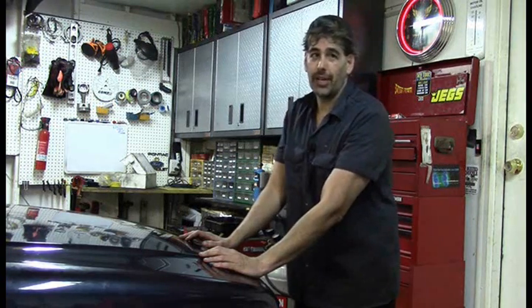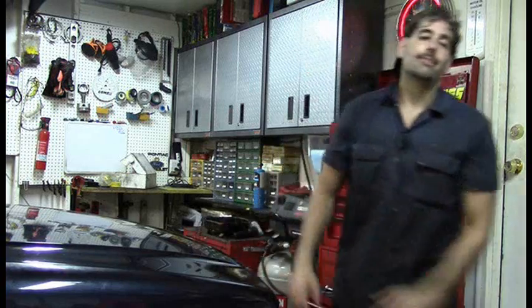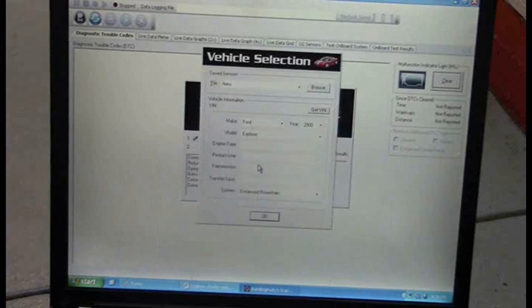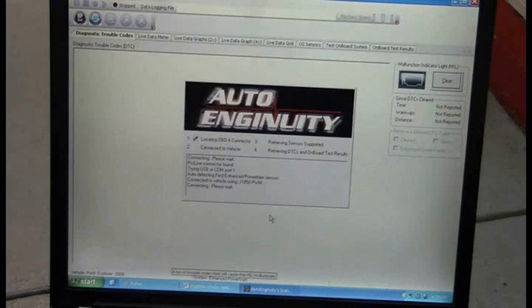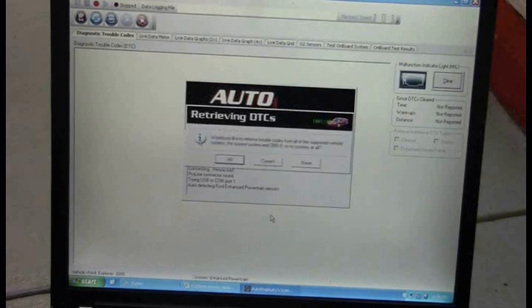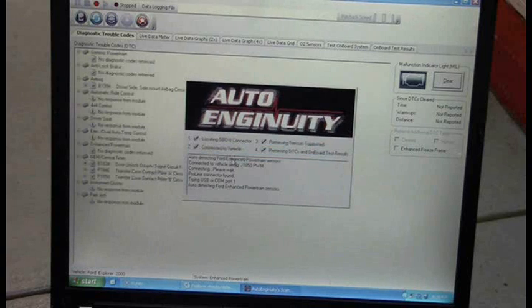Let's go ahead and hook up to the scan tool and see what we get. I'm connecting up now — this is Auto Ingenuity, which I use as usual. I do have a review of this software on another video, it's ideal for a home mechanic. Let's go ahead and look for some possible check engine codes. I know there's no check engine light, but sometimes there might be something stored in memory.